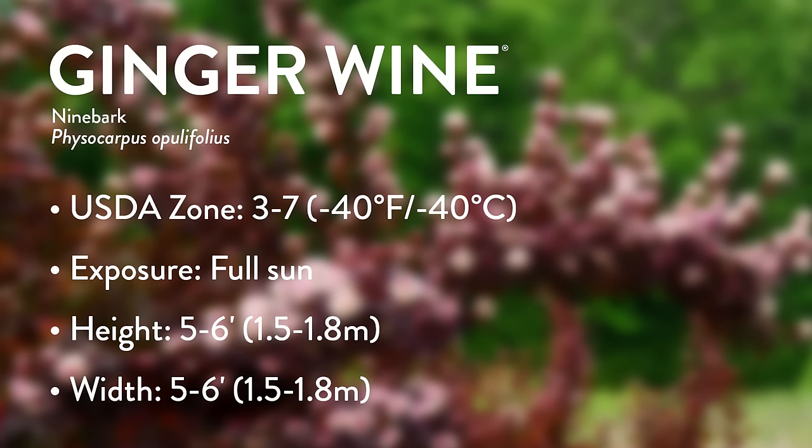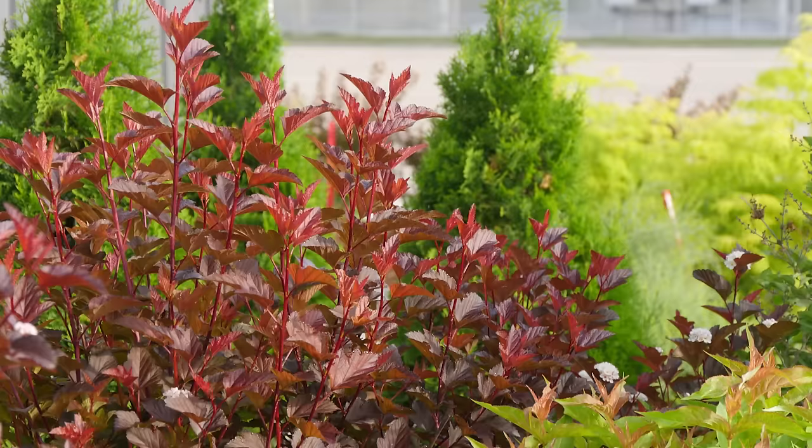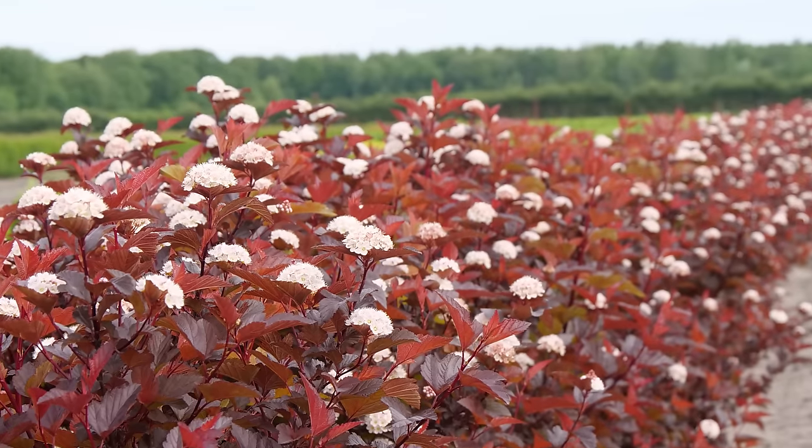This trend kicked off about 25 to 30 years ago when Diablo ninebark came to the U.S. from Europe — the first dark-leaf ninebark on the market — and it just cracked the market wide open. People went crazy because they're very attractive and easy to grow. Ninebark is a North American native species. They generally don't need or even want pruning; they're best left unpruned to grow with their naturally elegant habit. Low maintenance, easy care, sun-loving, and very hardy.